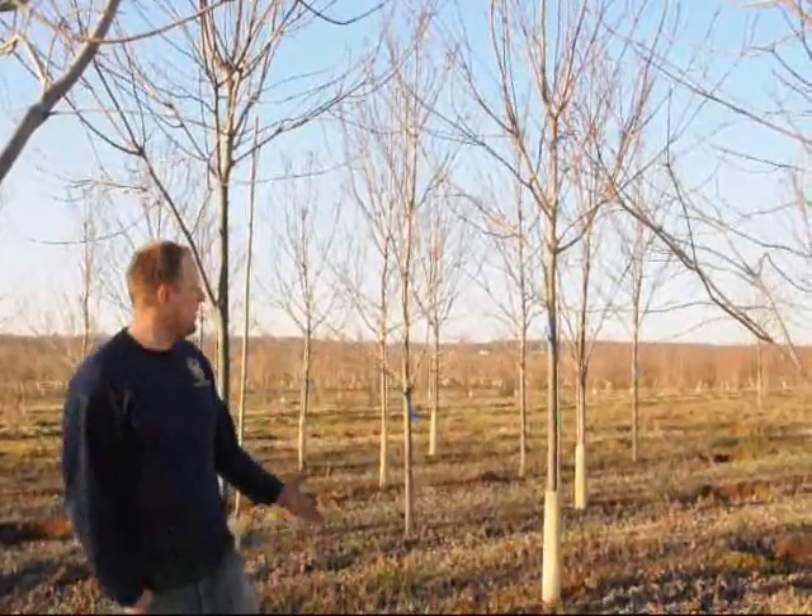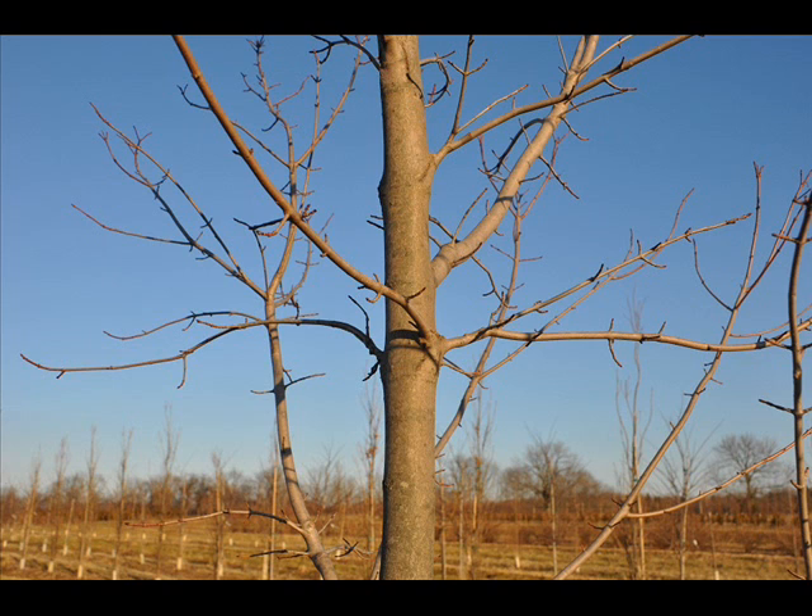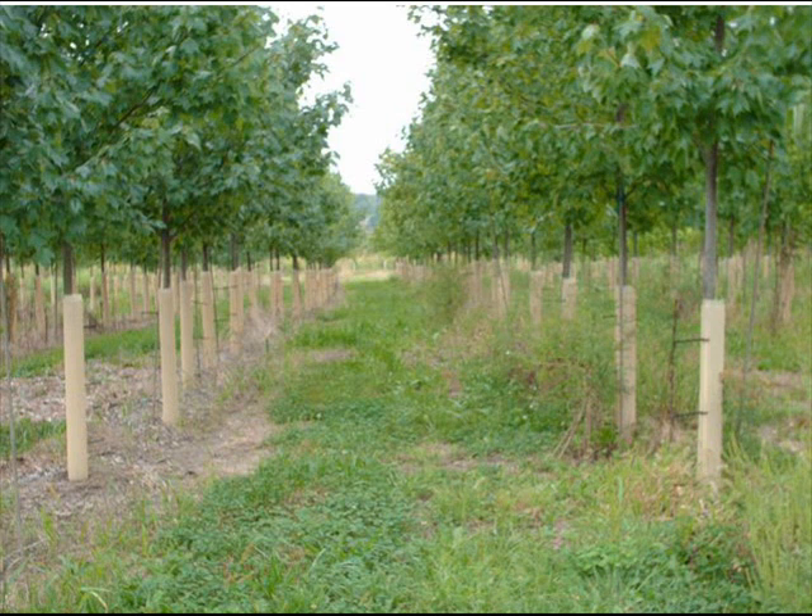Here at Highland Hill Farm we sell sunset red maples. These are good examples of what sunset red maples are, what they look like in the fall. They are deciduous, so over the winter time they do lose their leaves. In the spring time they'll come out with nice green leaves, and in the fall their leaves turn a real nice red color.